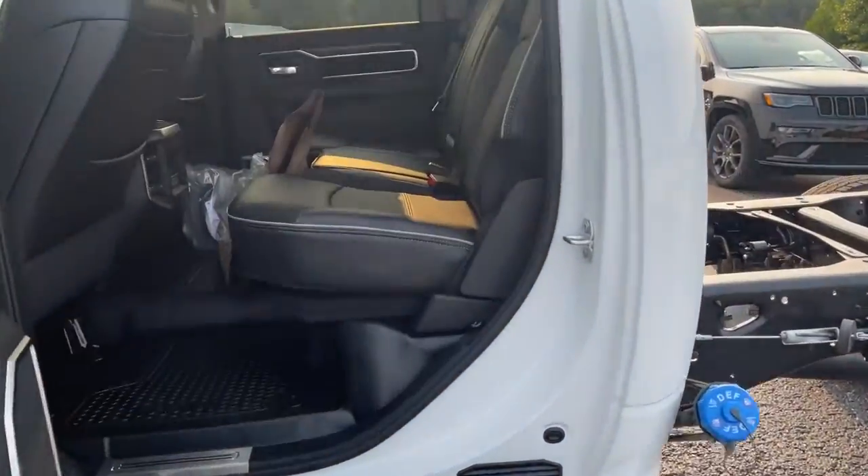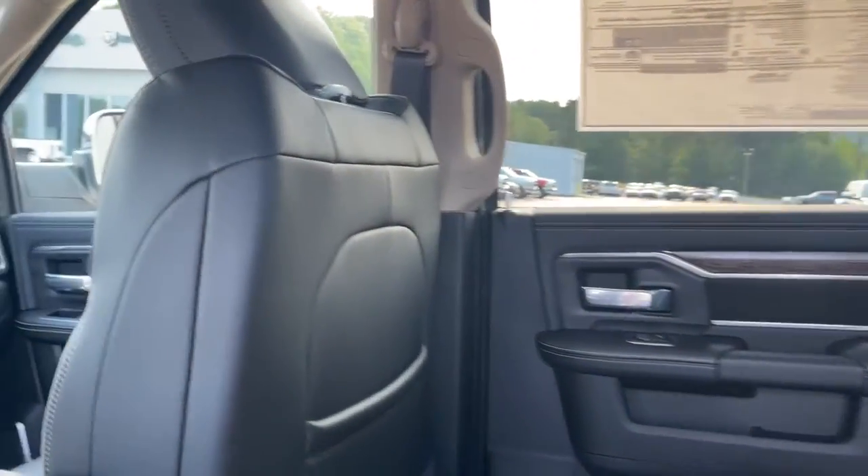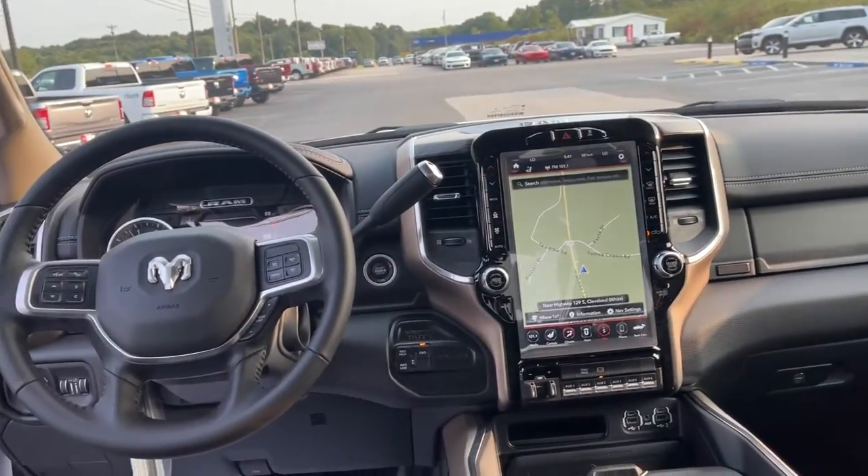Stability control, locking limited slip differential, traction control, tow hooks.